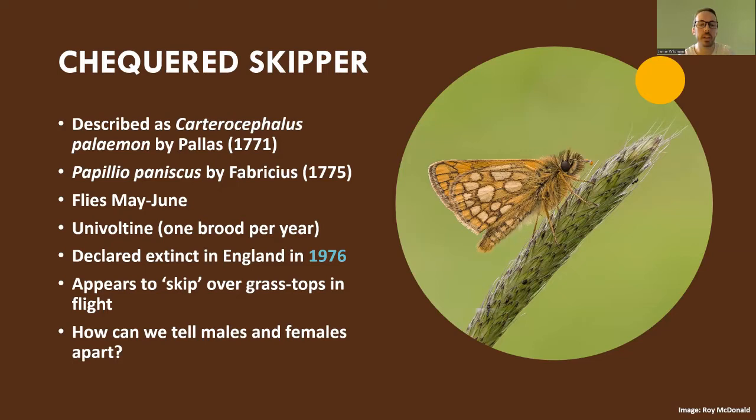So what is the checkered skipper? Its Latin name is Carterocephalus palaemon — first described by Pallas in 1771, but also known as Papilio paniscus as described by Fabricius in 1775. It usually flies between May and June and is univoltine, meaning it only has one brood per year. It was declared extinct in England in 1976 — a date we'll return to later. It's known as a skipper as it appears to skip over grass tops when in flight, darting from blade to blade at high speed.